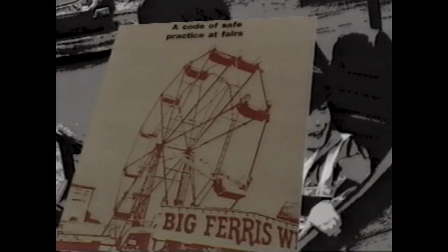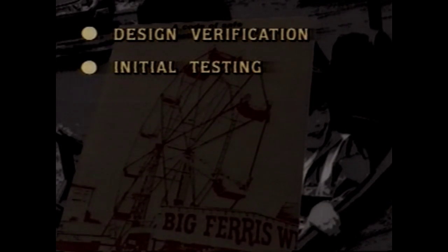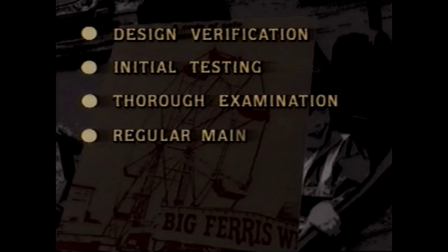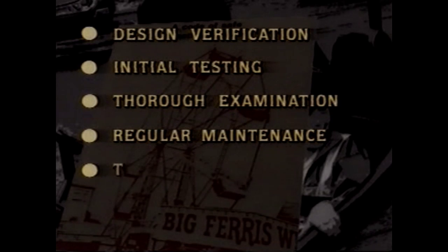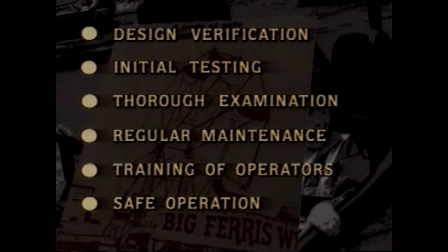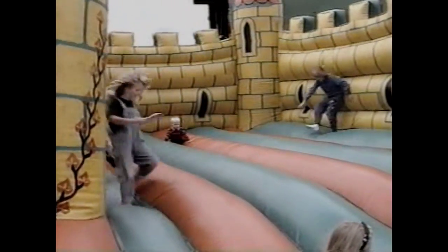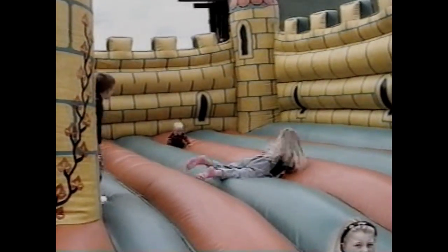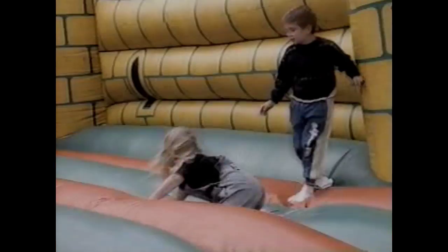The Code recommends action in the following areas: Design Verification, Initial Testing, Thorough Examination, Regular Maintenance, Training of Operators, and Safe Operation. Observance of the Code is the best means of meeting the general requirements of the Health and Safety at Work Act.